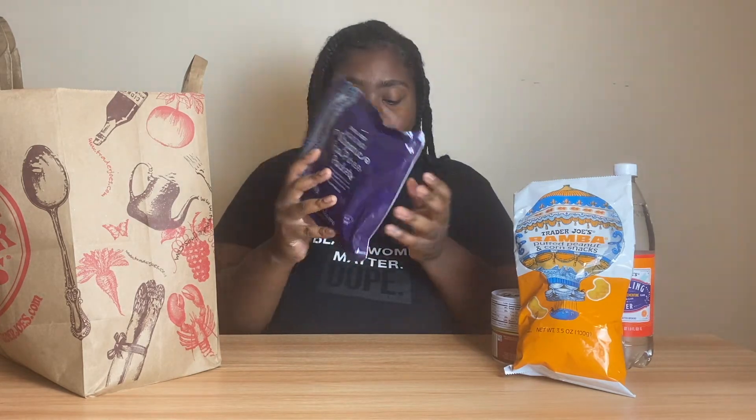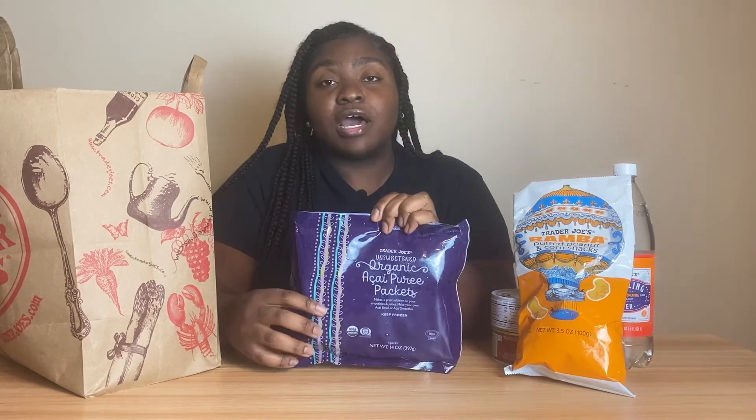Next, I love getting these acai packets — if the girls don't swoop them all up. They never seem to have these and I went pretty late so I'm happy they still had them. I want to add one to my smoothie tomorrow: blueberries, bananas, this packet, protein powder, almond milk, and some cinnamon. You have to get these. You can also use them to make acai bowls, though I always put mine in a smoothie.